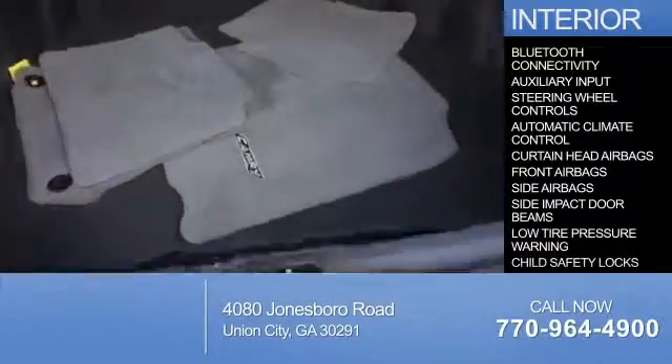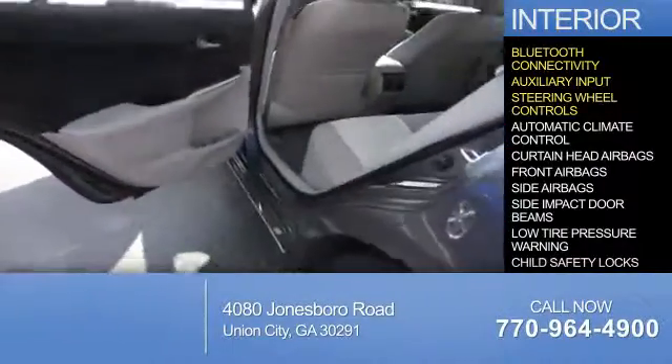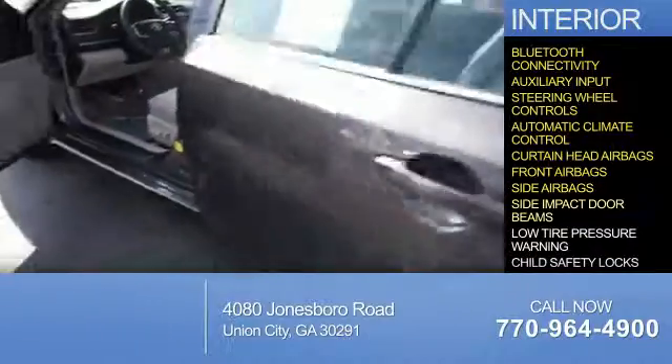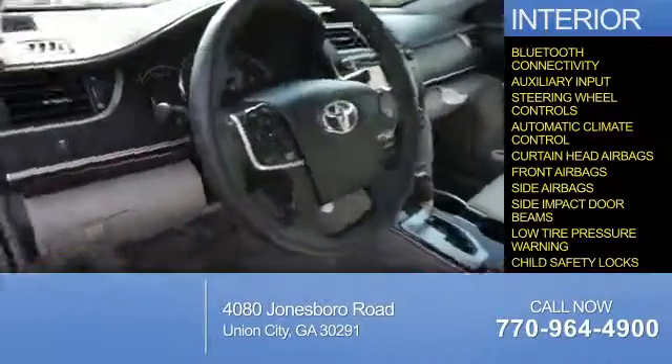Inside you'll find Bluetooth connectivity, an auxiliary input, steering wheel controls, automatic climate control, curtain head airbags, front airbags, side airbags, side impact door beams, low tire pressure warning, and child safety locks.